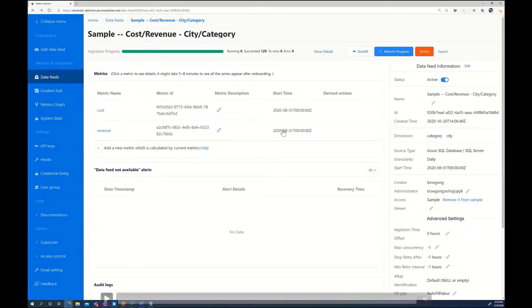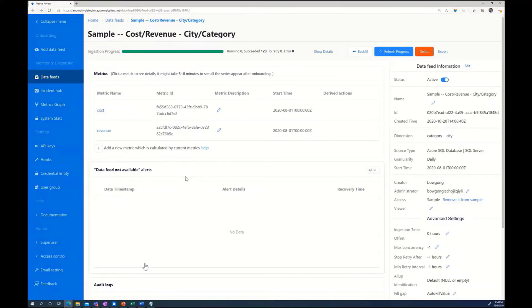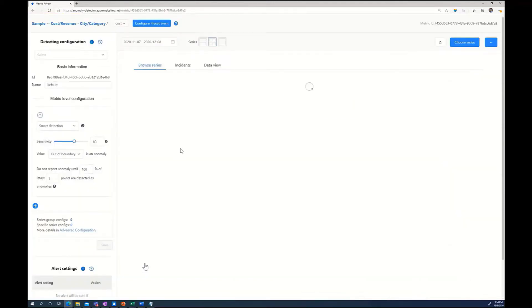We saw use cases from customers. Let's now see how Decision AI and Metrics Advisor can assist in identifying anomalies in cost and revenue. Qi Wang, Metrics Advisor PM, will demo this now. Keeping track of business status and actively monitoring key business indicators is critical to business success. In this example, two metrics — cost and revenue — have been onboarded for performing anomaly detection.